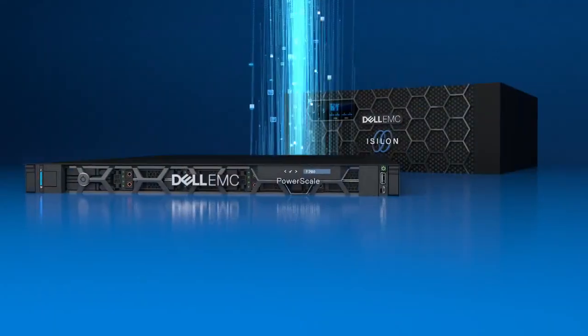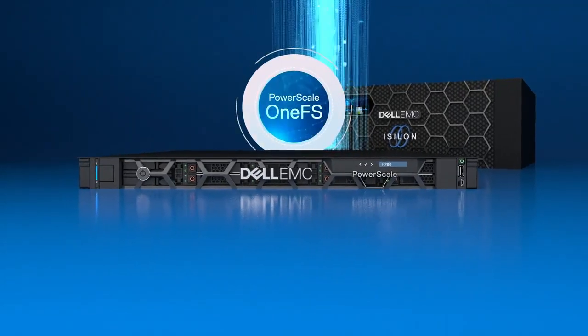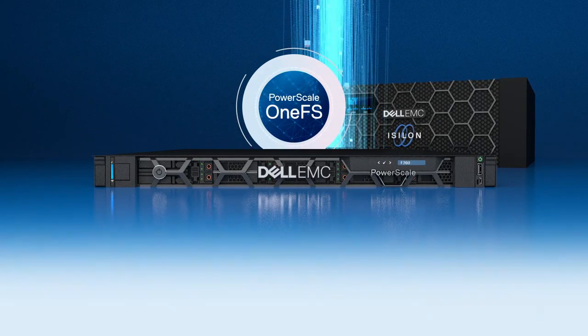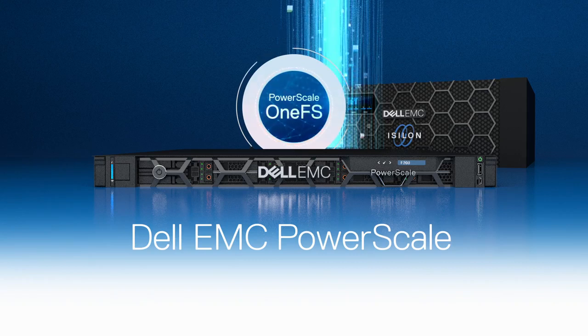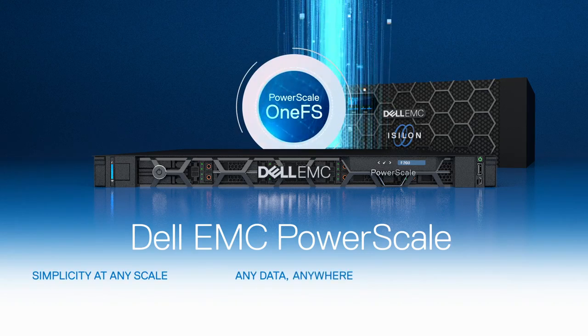Now you can use this award-winning software-defined architecture on our leading PowerEdge server platform and take advantage of our latest innovations for the data era. Introducing Dell EMC PowerScale, the new standard for unstructured data storage that provides simplicity, flexibility, and intelligence.